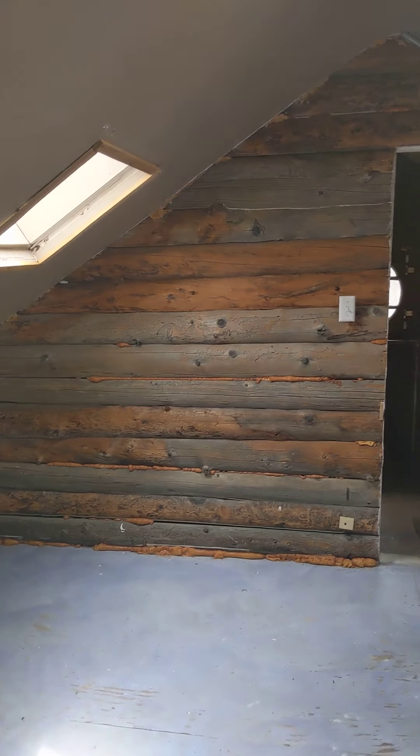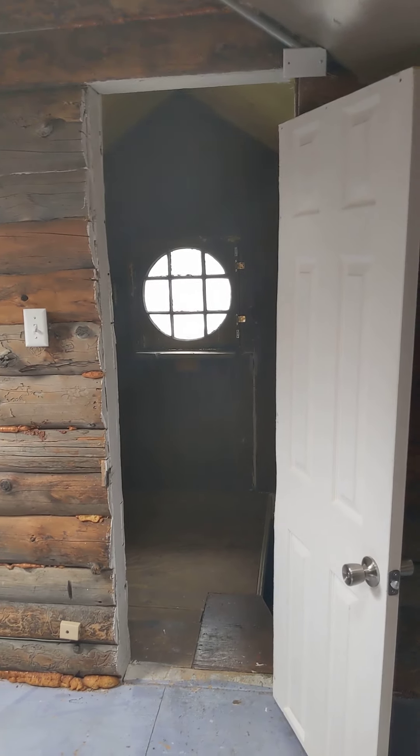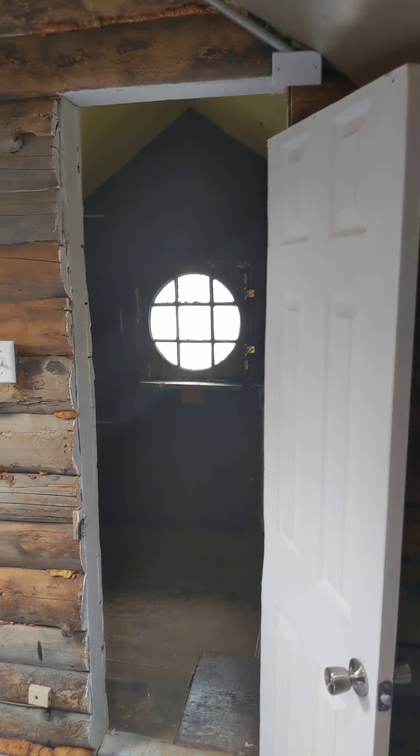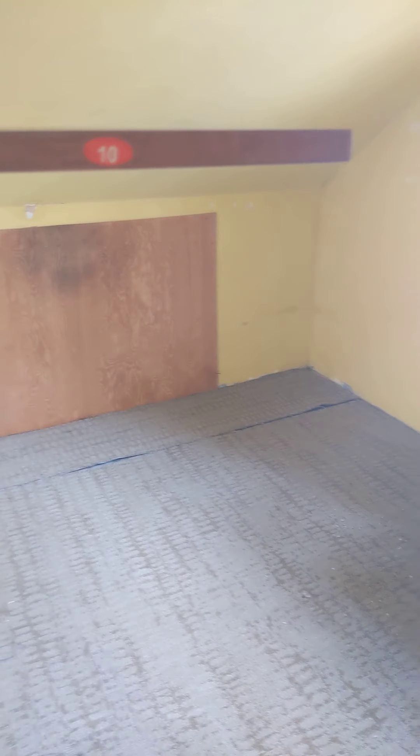You could easily put a bed or a couch here. I'm about five-nine, five-ten, and I can walk most of the way back here without hitting my head on the angled wall. There's a really cute little pocket window. You could use this as a bedroom, and then it has this really neat little nook back here — a room that's probably seven or eight feet wide and fifteen feet long with another window.